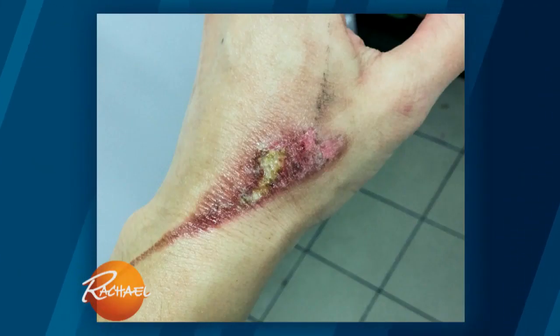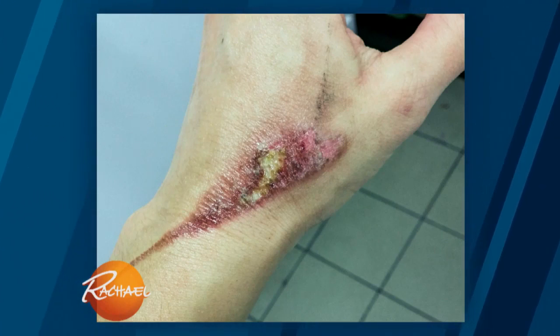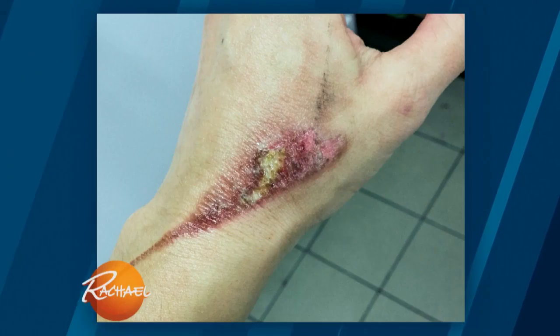Here we have a third degree burn. If your skin looks anything like this, you are calling 911, you are going to the ER. Signs of a third degree burn could be a white waxy appearance, it could turn dark brown, or you could get almost like a char on the surface of your skin.